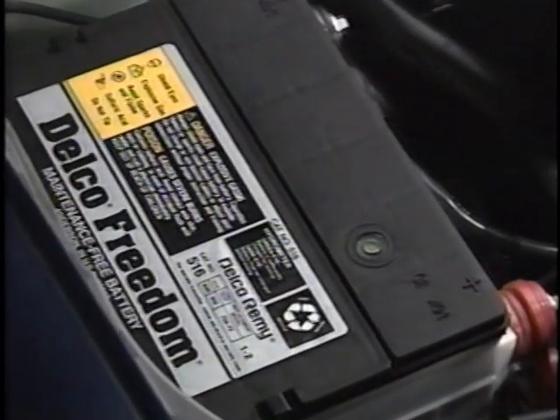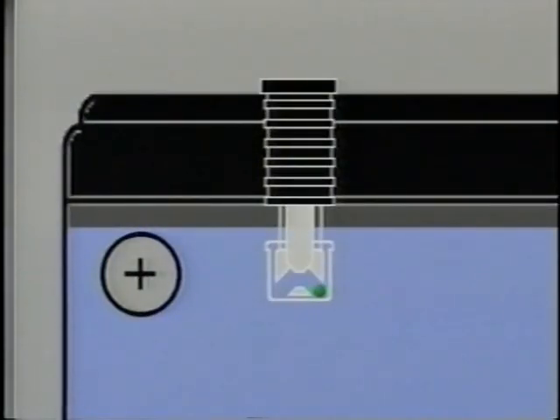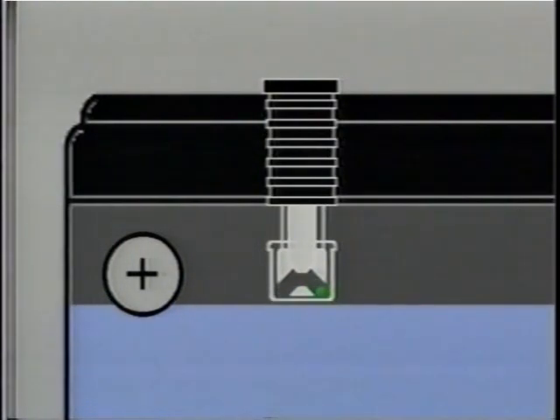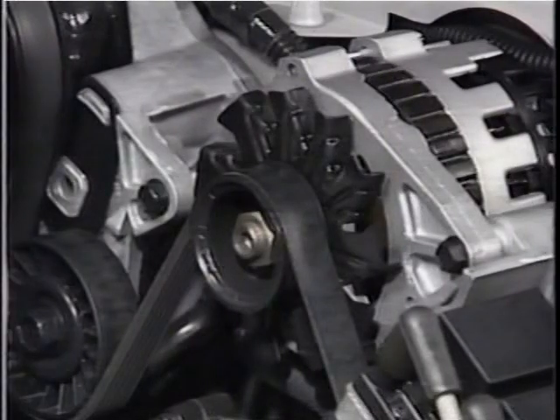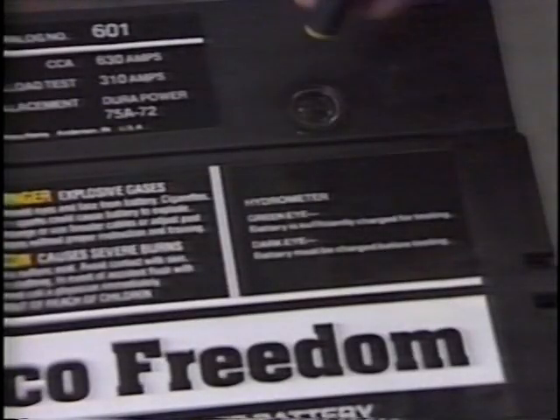If a visual inspection reveals no obvious problems, check the Freedom Battery's built-in hydrometer. When the battery is in a 65% or higher state of charge, the specific gravity of the acid in the electrolyte causes a green ball in the temperature-compensated hydrometer to float. A floating ball, visible as a green dot in the hydrometer, indicates sufficient charge for load testing. A clear or light yellow hydrometer indicates that the electrolyte level is below the level of the hydrometer and the state of charge cannot be determined. Remember to tap the hydrometer lightly to dislodge any bubbles that may cause a false reading.